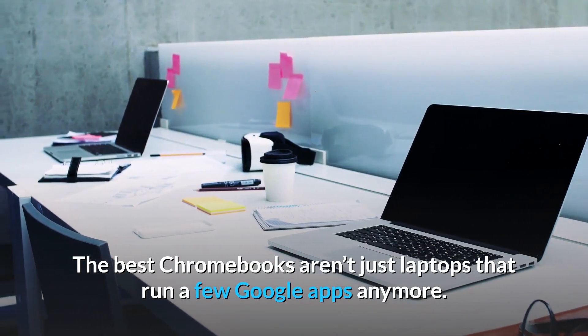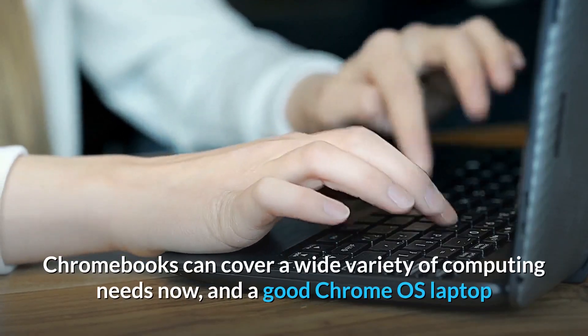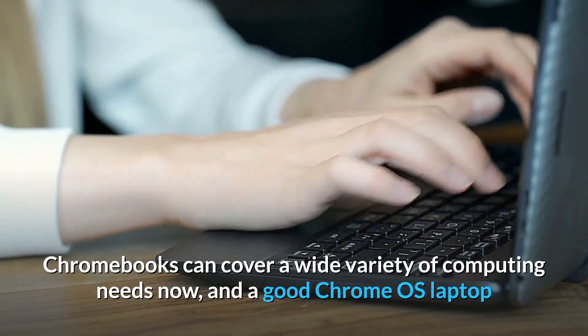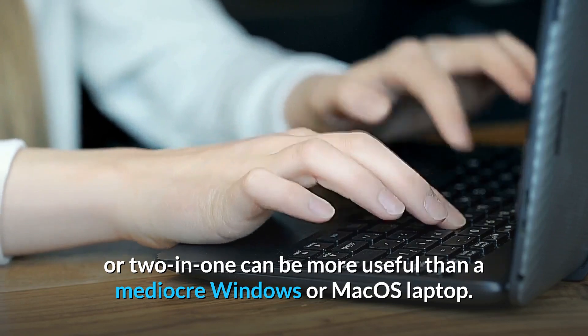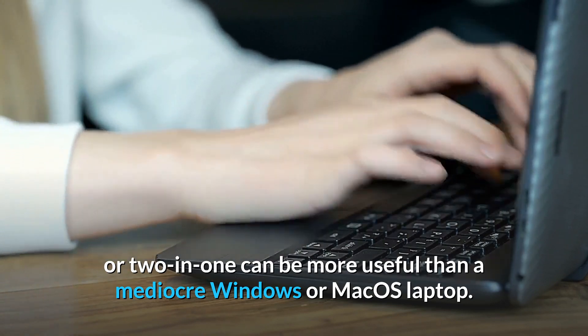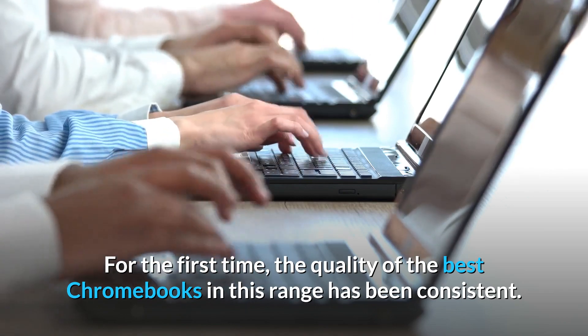The best Chromebooks aren't just laptops that run a few Google Apps anymore. Chromebooks can cover a wide variety of computing needs now, and a good Chrome OS laptop or 2-in-1 can be more useful than a mediocre Windows or Mac OS laptop. For the first time, the quality of the best Chromebooks in this range has been consistent.